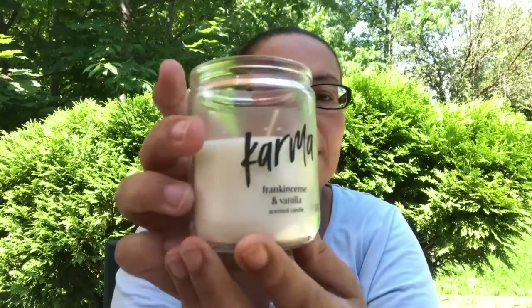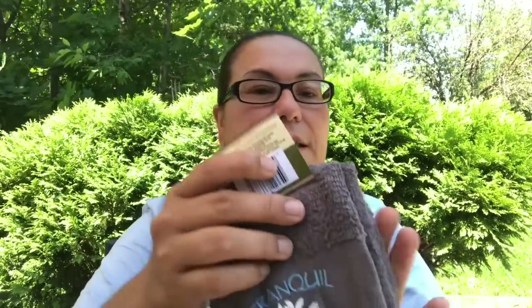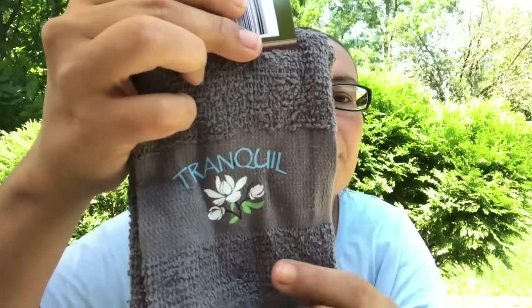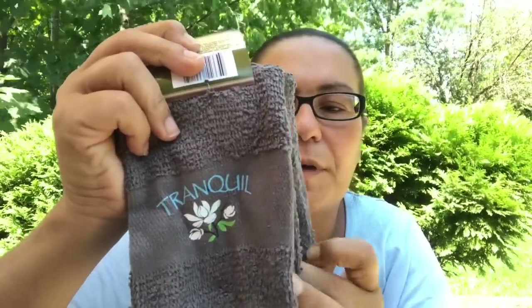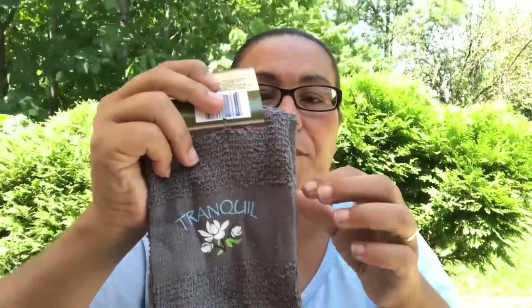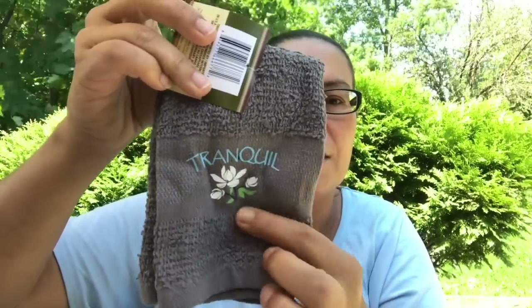I also came across this new candle — it says Karma, and this one is the frankincense and vanilla scented, and it smells amazing. I also came across these washcloths — it's two pieces in dark green. It says 'Tranquil' with a flower there. I would have thought they'd have bigger kitchen towels but they don't, so I picked this up — I just love the pattern.